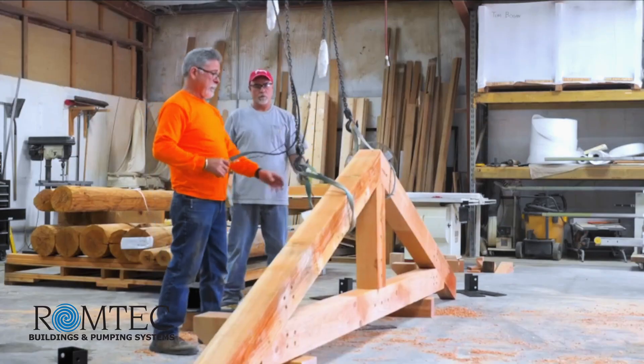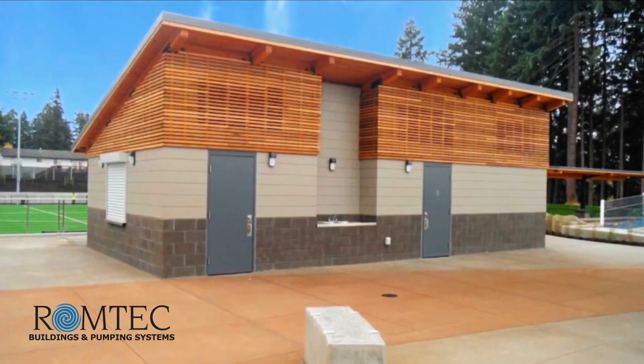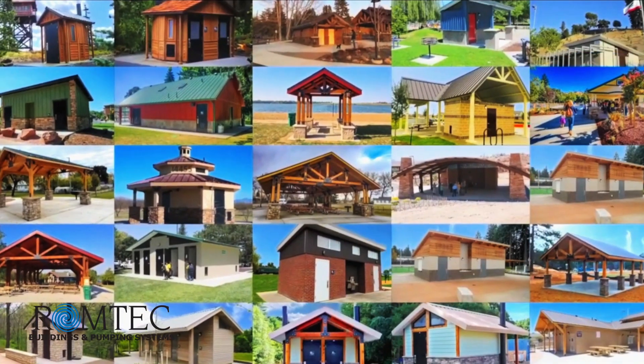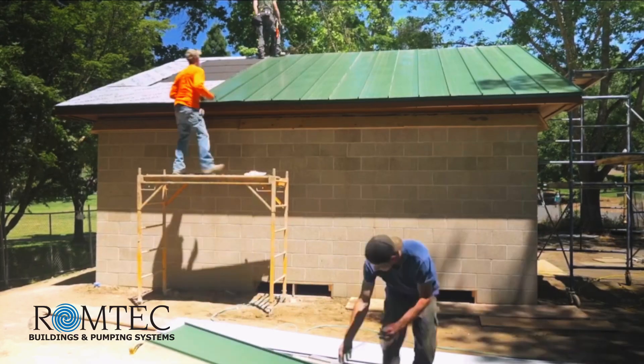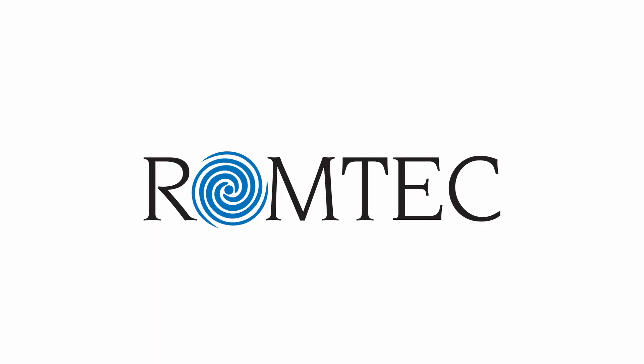With RomTech, you are choosing a company with decades of design experience in public structures of all types. Bring your multi-purpose building ideas and your projects to RomTech. You'll be glad you did.